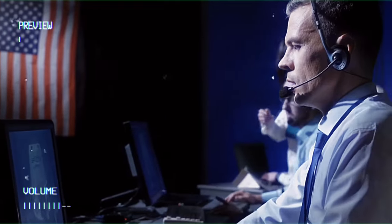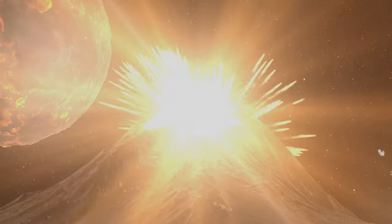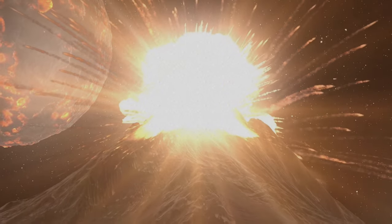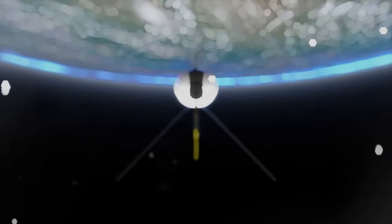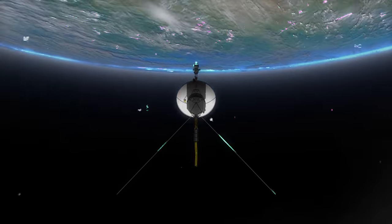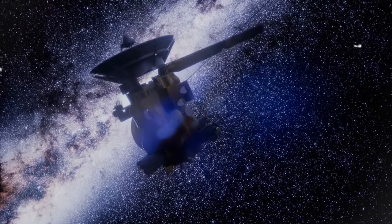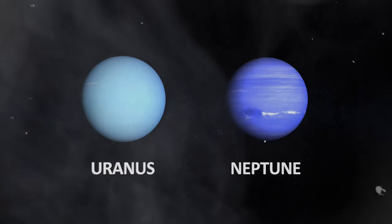Nevertheless, through their meticulous calculations, NASA has sounded the alarm: Loki's fiery cauldron may soon unleash its most formidable eruption ever witnessed. Now that we've embarked on Voyager 1's odyssey of discovery, let's cast our cosmic gaze towards Voyager 2. This illustrious explorer extended an invitation to explore two distant denizens of our solar system, Uranus and Neptune.